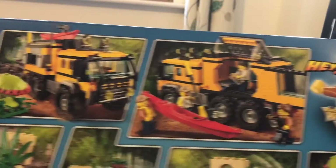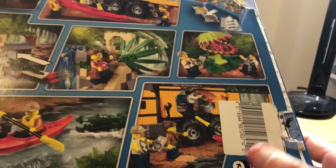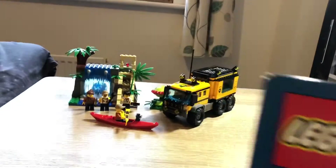The back of the box shows a close-up of some of the bits and pieces and the features of the set. There's a nasty sticker that the Entertainer put on it, which is annoying, but that's it for the box.